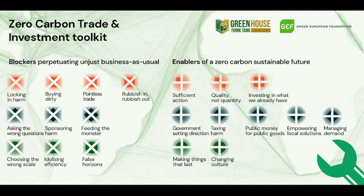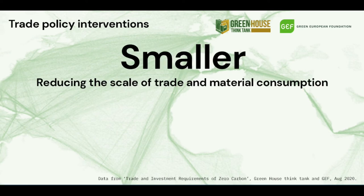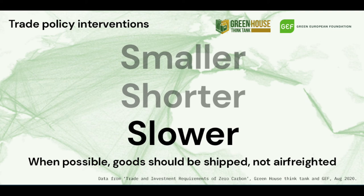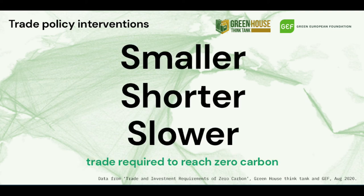This toolkit is a response to many challenges, one of them being global trade. The analysis in this report highlights three trade policy interventions required to get to zero carbon: reducing the scale of trade and material consumption, localising supply chains to reduce the distance goods travel, and where possible, goods should travel by slower means of transport. That's smaller, shorter, and slower global trade required to reach zero carbon.